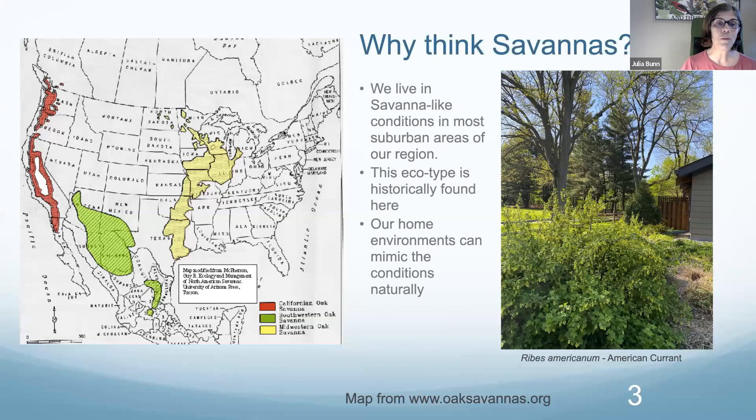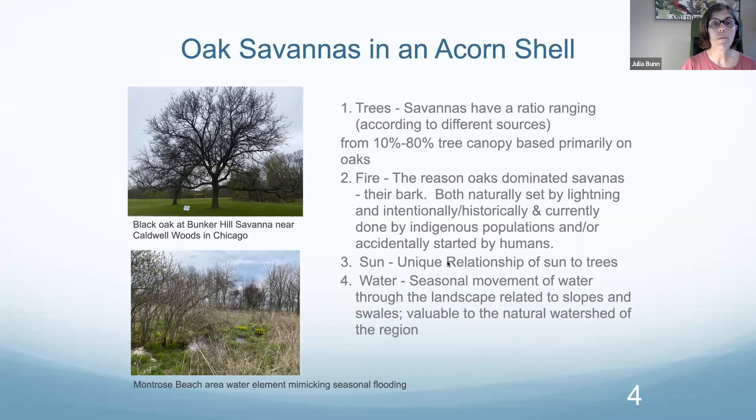If we look at this map from oaksavannahs.org, an organization closely related to the University of Wisconsin in Madison, they've done lots of research and I referred to their information in creating this talk. You can see we're right in that sweet spot off the tip of Lake Michigan, where a savannah is where eastern woodland ecologies intersect with the prairies. We're sort of a forest prairie, and our environments can mimic these conditions naturally.